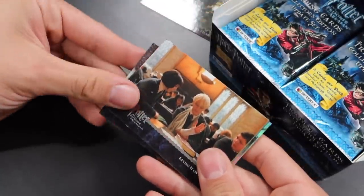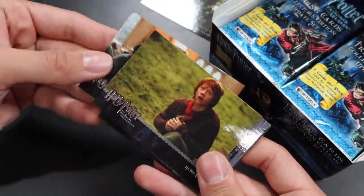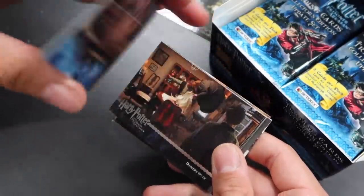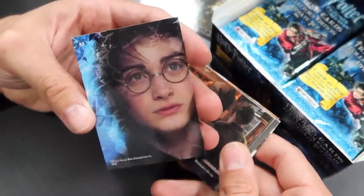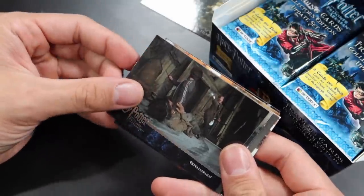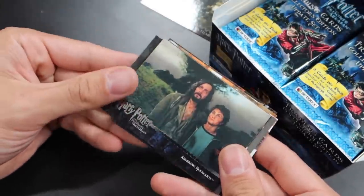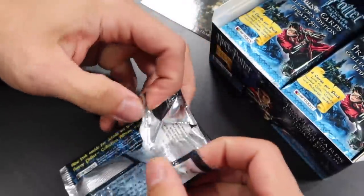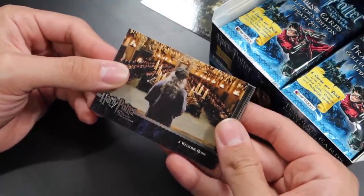I remember so vividly pulling that double autograph card of the Phelps twins — it was just insane. It looks like we have another foil chase card: Hogsmeade blanketed in snow. Very beautiful card. On the back we have the puzzle piece of Harry Potter, number three. We still have time to pull something, guys, so let's not get overwhelmed or anxious just yet. It is not in the nature of a Dementor to be forgiving.